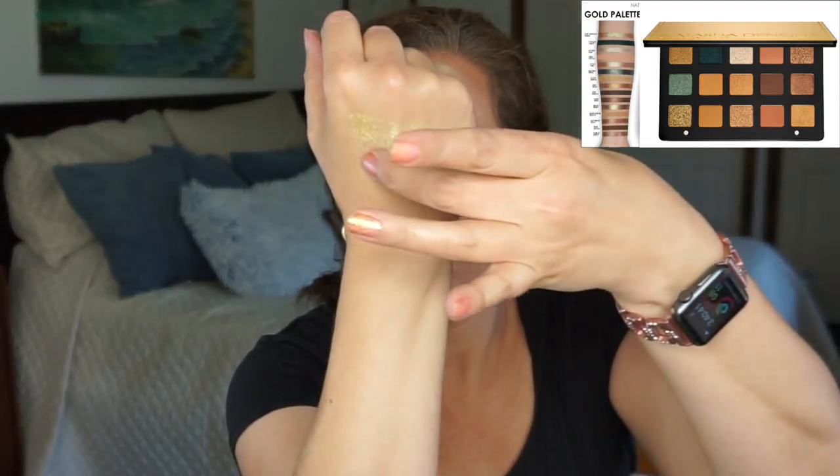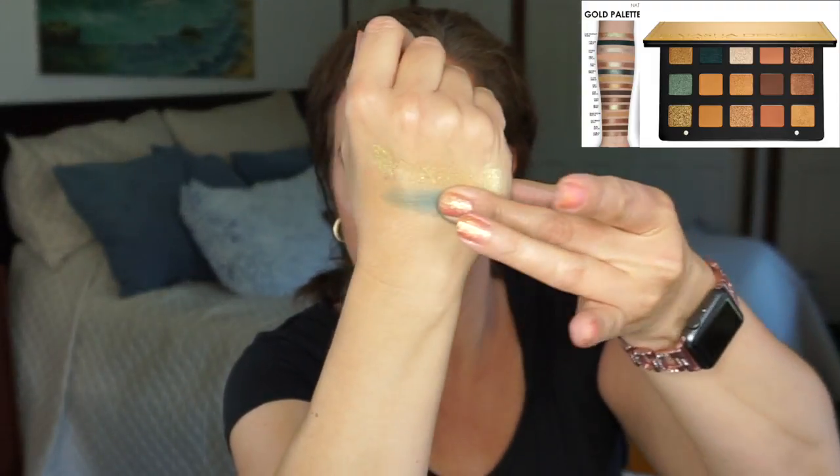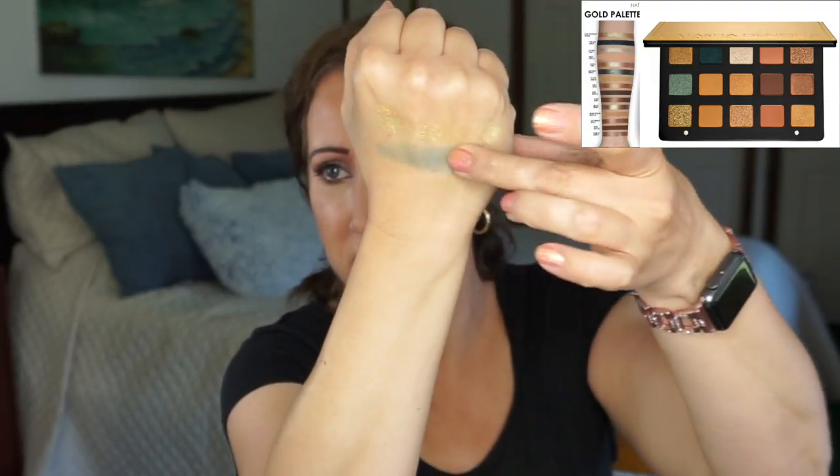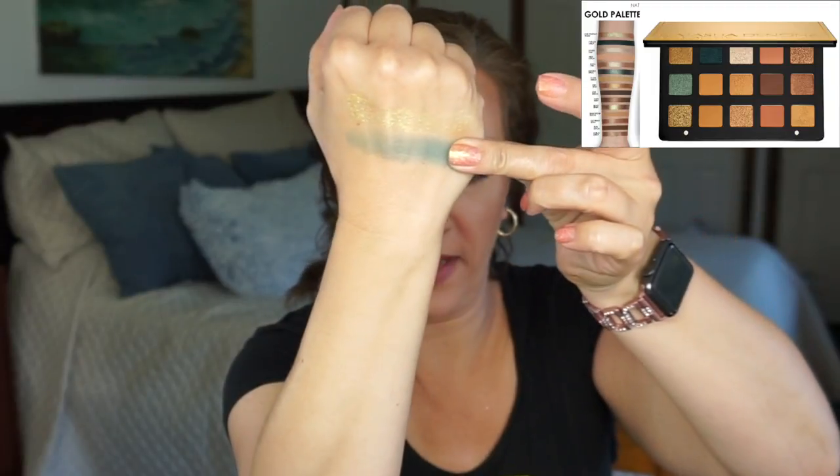Next is Python and that is my Bare Minerals Jade. This is slightly lighter than what is in the palette, but it is similar in color. There is my slightly lighter dupe for Python.